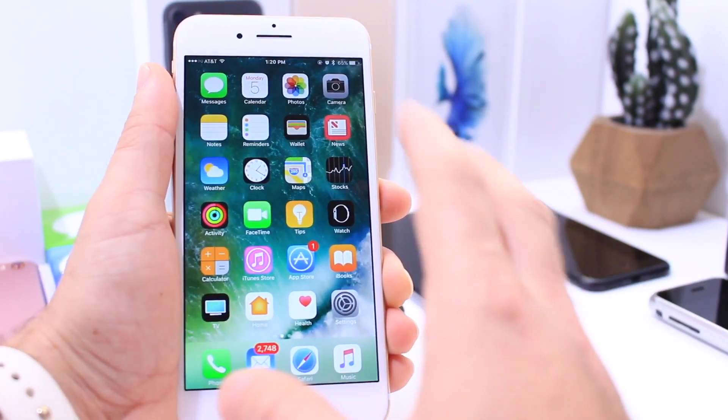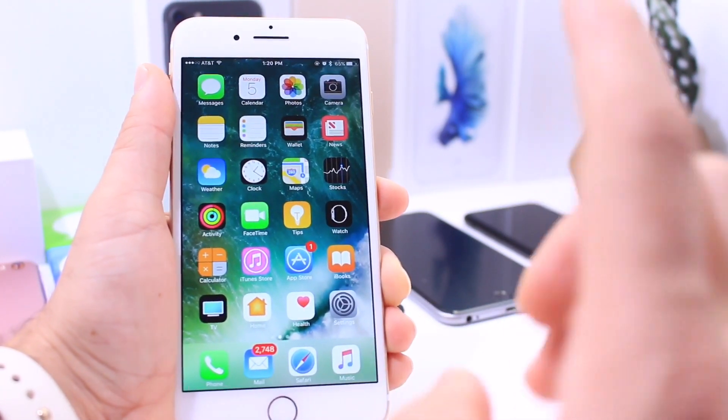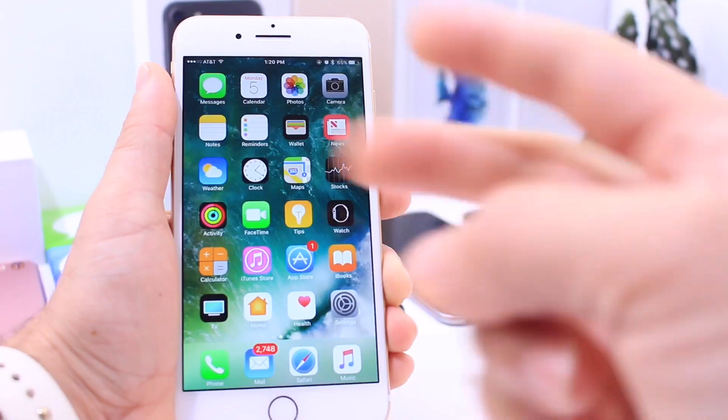This was a quick video covering iOS 10.2 beta 6. I hope you guys enjoyed it — have a great day, I'll catch you guys really soon. Peace.